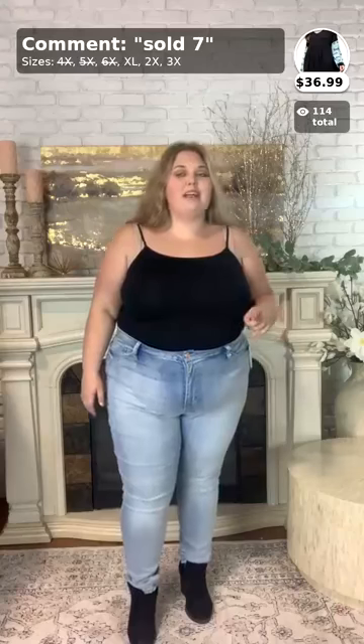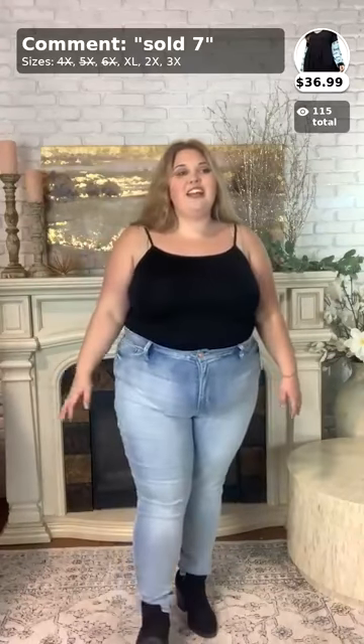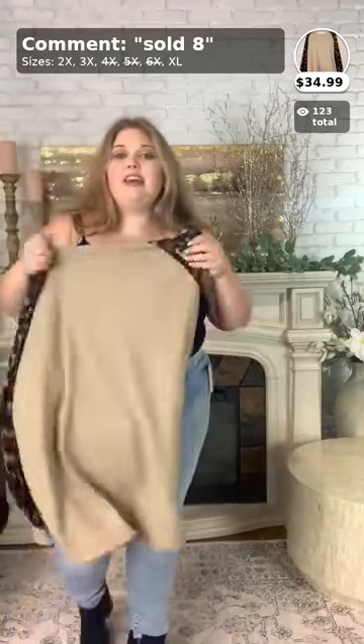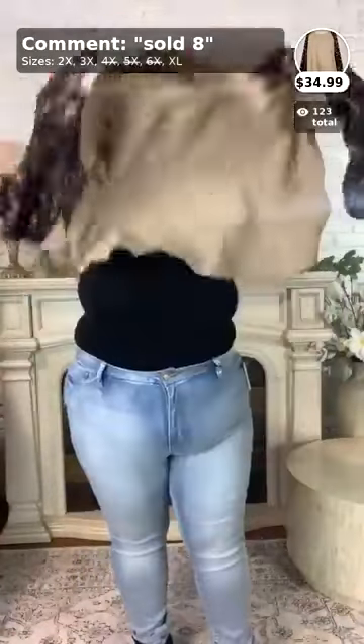This is the last item for this comment sold — I actually got through a whole video! The last video got interrupted by my phone. We'll then move on to flash sale Friday items in the next video. Number eight comes in sizes 1X, 2X, and 3X; I'm putting on the 3X. It's a lovely contrast beige tunic — really cute. We also added more sale items to our page, so exciting!